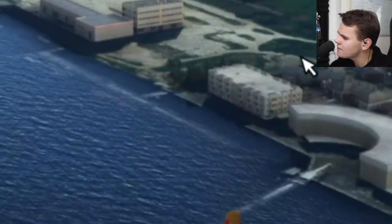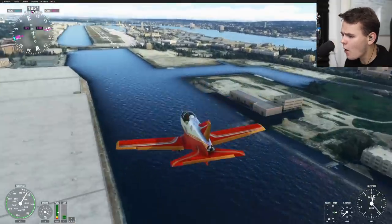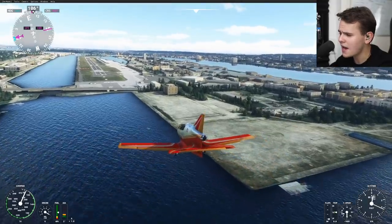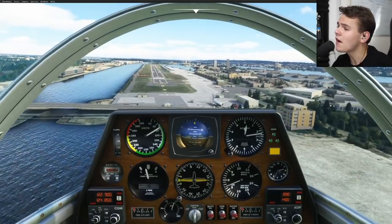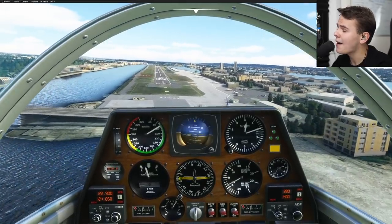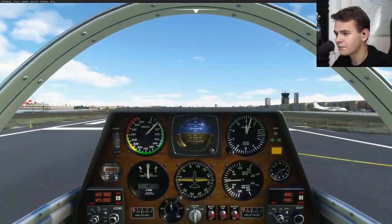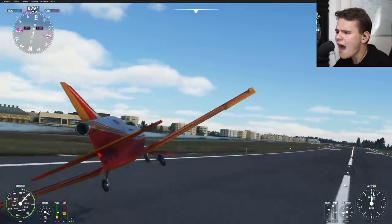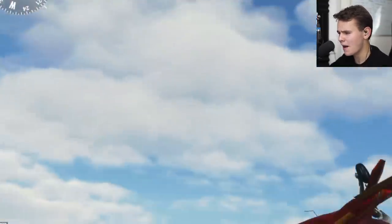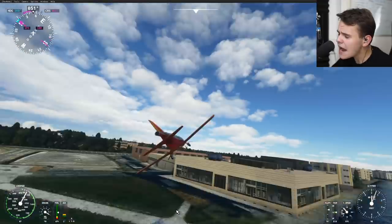Look at those nice animations - we can see the engine cowling coming up and down, that's just nice to see. This is actually not that bad of an add-on. Let me see if we can come in for a nice butter landing to top off this absolutely beautiful flight. There's always demand for a butter landing! I'm quite happy with what we've got here - the MicroJet everybody!